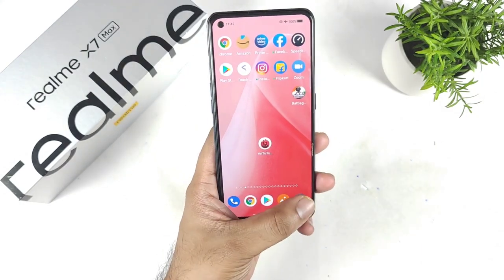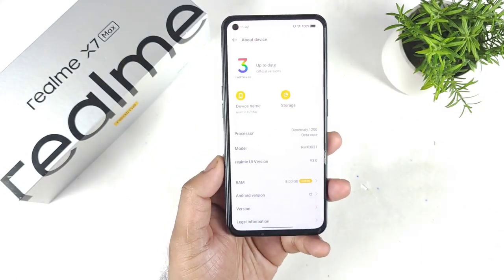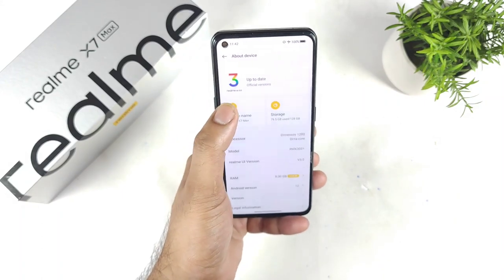Yes, just today, only a couple of hours back, I did receive the stable update in the Realme X and Max. You can clearly see the official version, not the beta one. This is the official update.